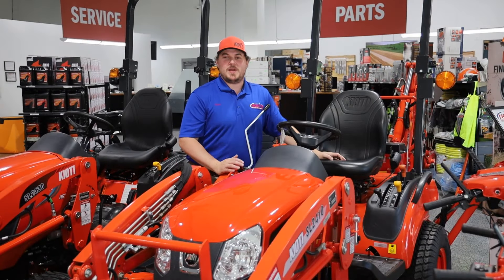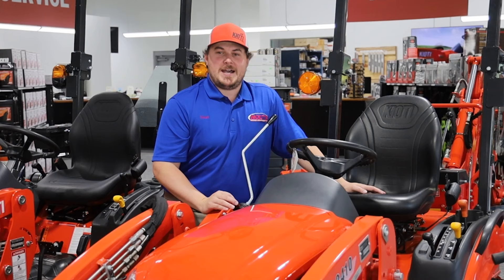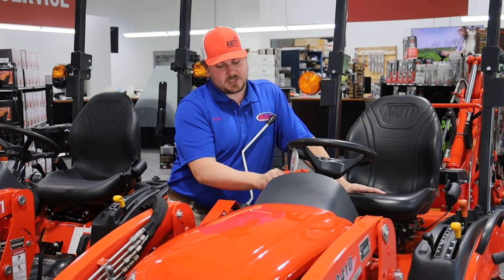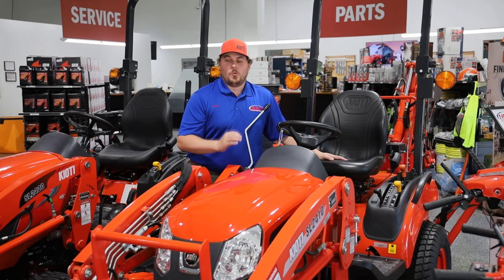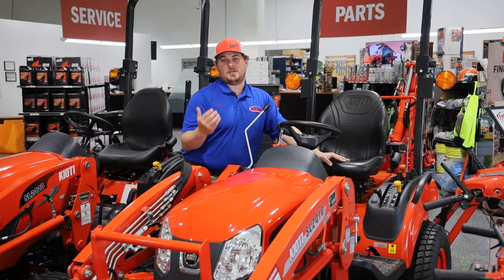Hey guys, it's Sean with Nolts Power Equipment, and in today's video we're going to take a special look at the financing process when it comes to buying a tractor. I have our representative from DLL, who we're going to have a quick Zoom call with, so we can talk about some of the back-end processes — whenever you see a sticker that says this tractor's $305 a month, what does that process look like? Where do you send your credit application? How does that get processed on the back-end? What about when my payment is due? How do I log in? All of those questions we will answer today, so let's take a look.